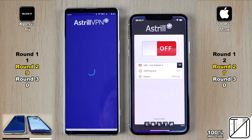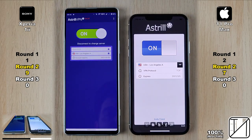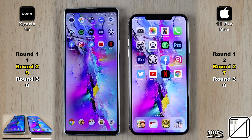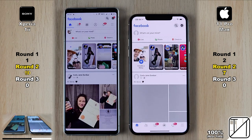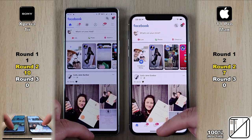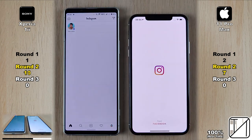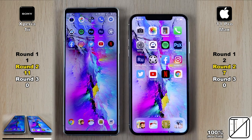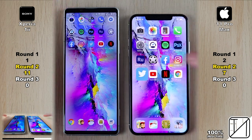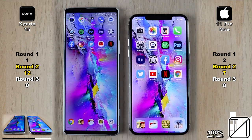Going into Astral VPN, the iPhone was quicker but it was very close to call. We need a VPN to open the social media apps. The Xperia opens up Facebook slightly quicker, now going into double digits with 10 points versus 7 on the iPhone. Going into Instagram, the Xperia opens it up quicker — now 11 points, 4 ahead of the iPhone 11 Pro Max. Next is Twitter, and the Sony opens it up quite a lot quicker — now 12 points, 5 ahead of the 11 Pro Max's 7.